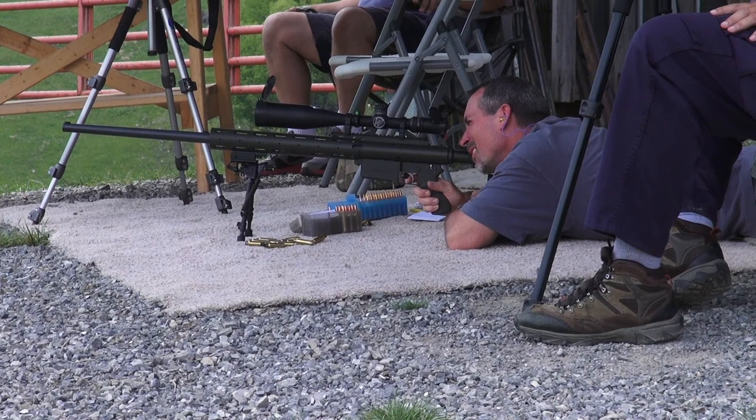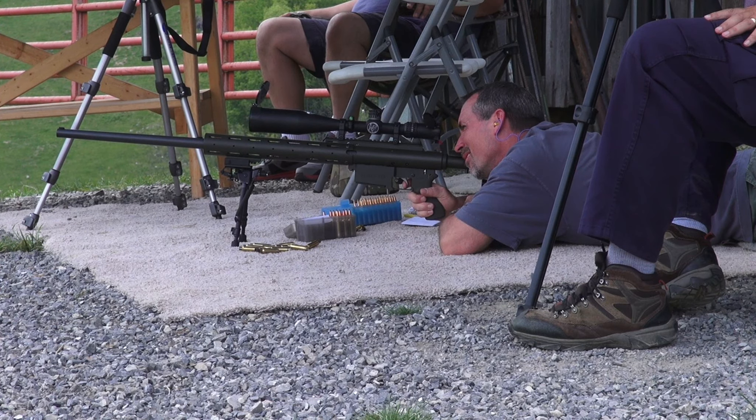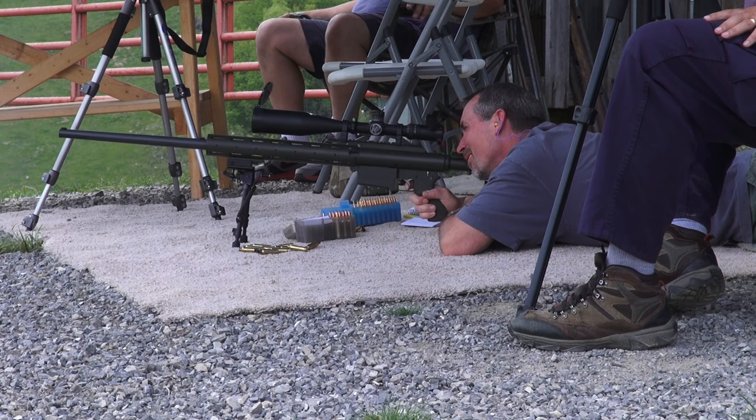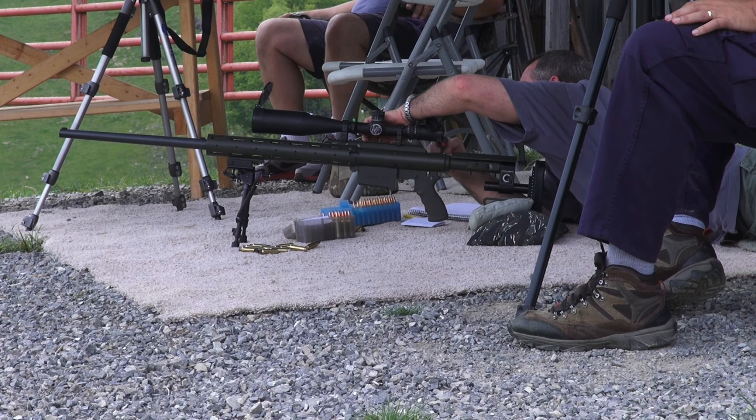Here's Ronnie, 800 yards, Eliseo with his new Nightforce. Ready. Ding! Awesome, awesome.